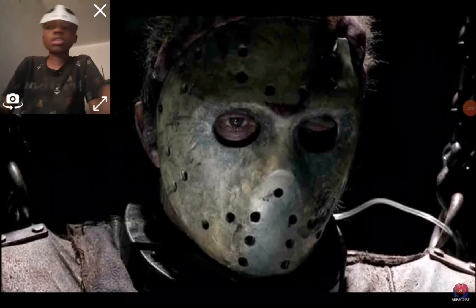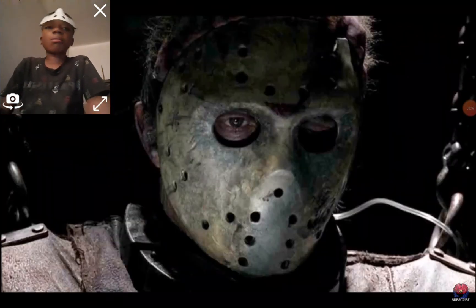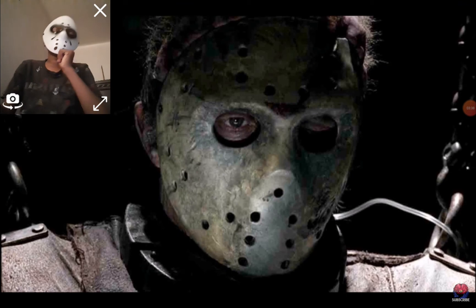Jason X jumps ahead in time and presents us with a more angular and gothic hockey mask. It also retains the axe cut from Part 3. And by the end of the film, it gets upgraded to a more modern and metallic hockey mask.